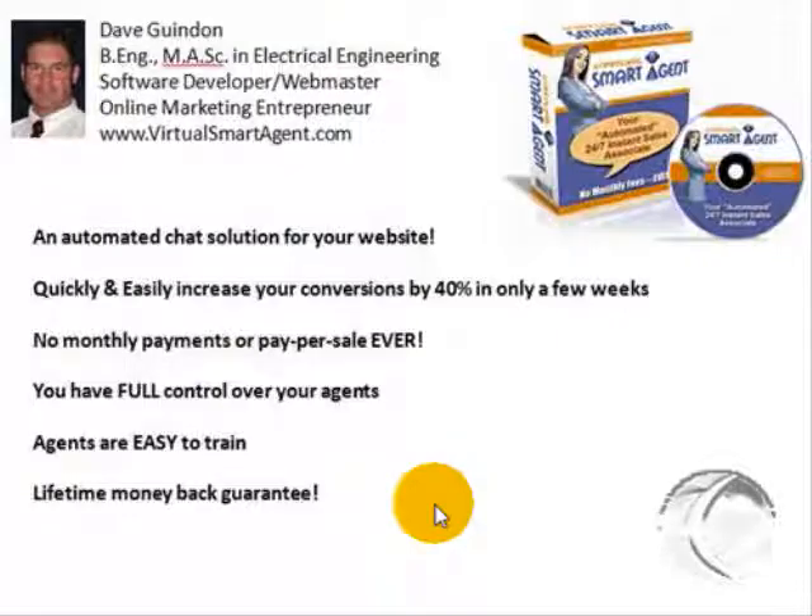With only a few clicks of your mouse, you can put this hot new technology right on your website and start seeing results almost immediately with your existing traffic. Never before has this kind of software been offered with no monthly fees and no commissions to pay — ever.